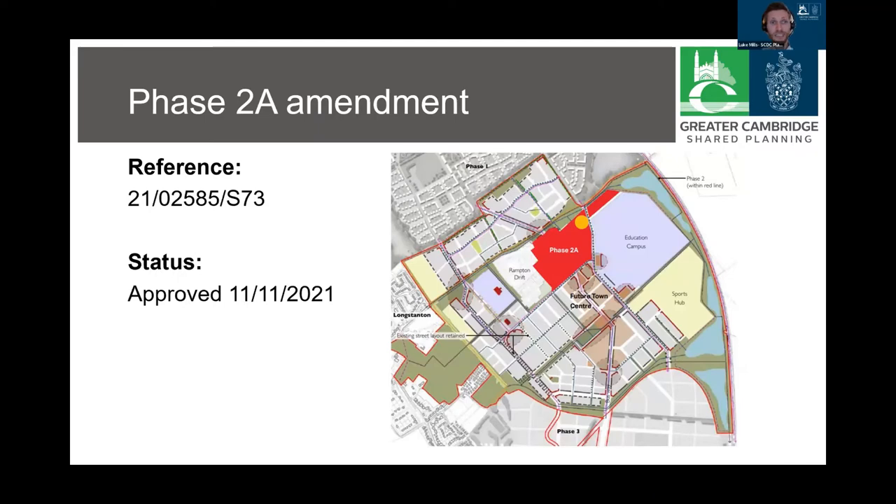A fairly recent decision of note relates to an amendment to the Phase 2a reserve matters approval. The application sought to amend the design of the age-restricted accommodation, the location of which is indicated by an orange dot on this map within the red area of Phase 2a. The purpose of the changes was to improve the amenity of future residents, to increase levels of sunlight and privacy for example. Approval was granted in November following a resolution by the planning committee.